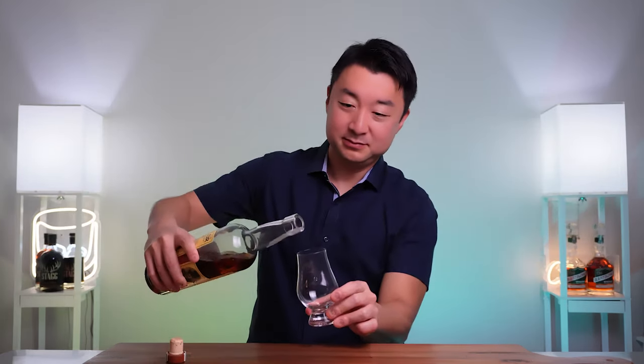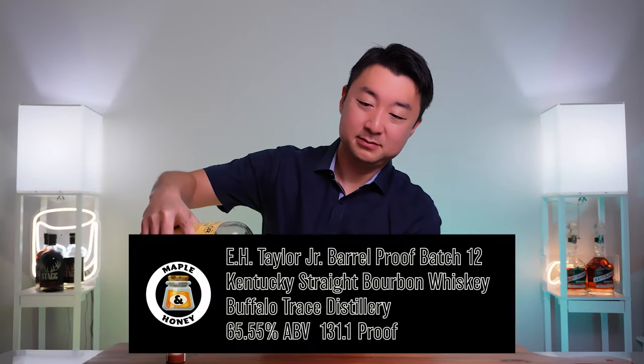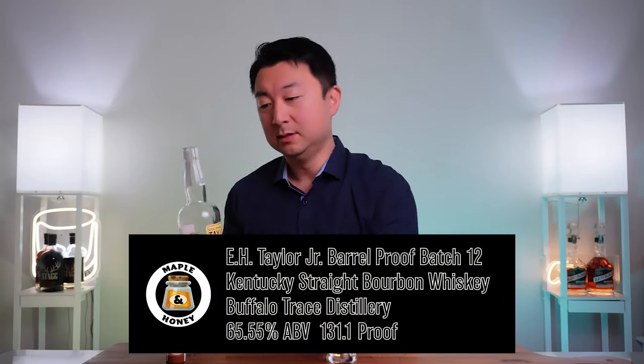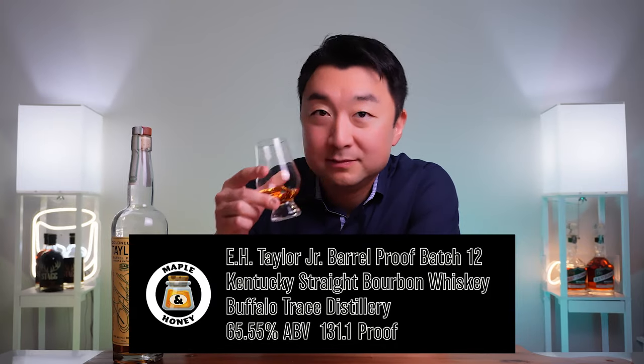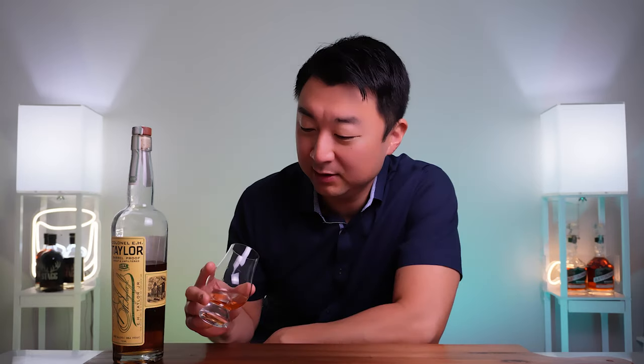Let's get right to it — let's go for the nose. For 131 proof, it doesn't have that much ethanol burn on the nose, which is interesting. A typical Buffalo Trace profile is coming through: vanilla, a little bit of maple syrup, a little fruity — like a dark cherry note coming through. There's slight oak but not too much. Let's take a sip — cheers guys.